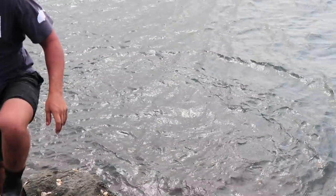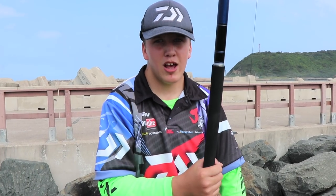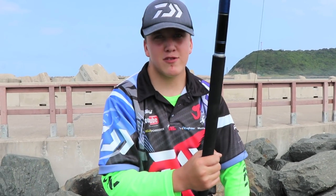I used the Saltis Medium Avia with the Saltiga 6000, and the bait I was using is a small mackerel head.